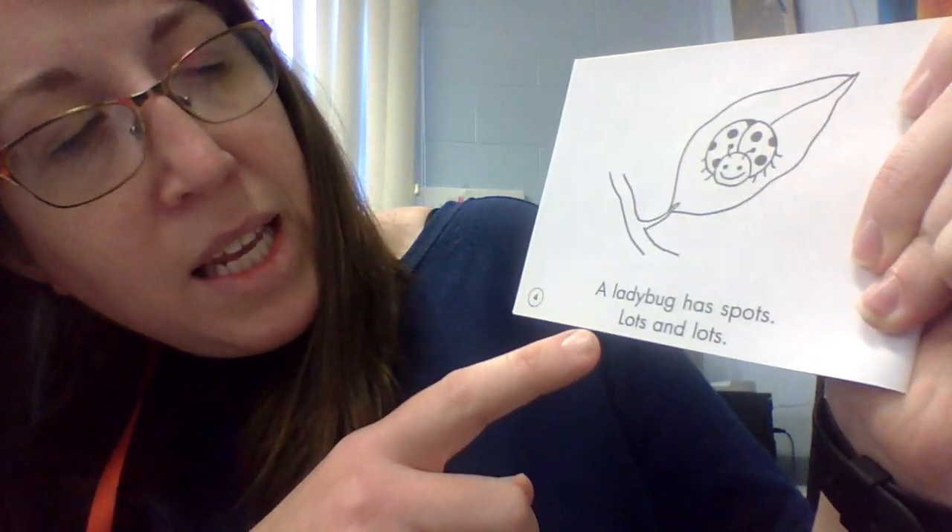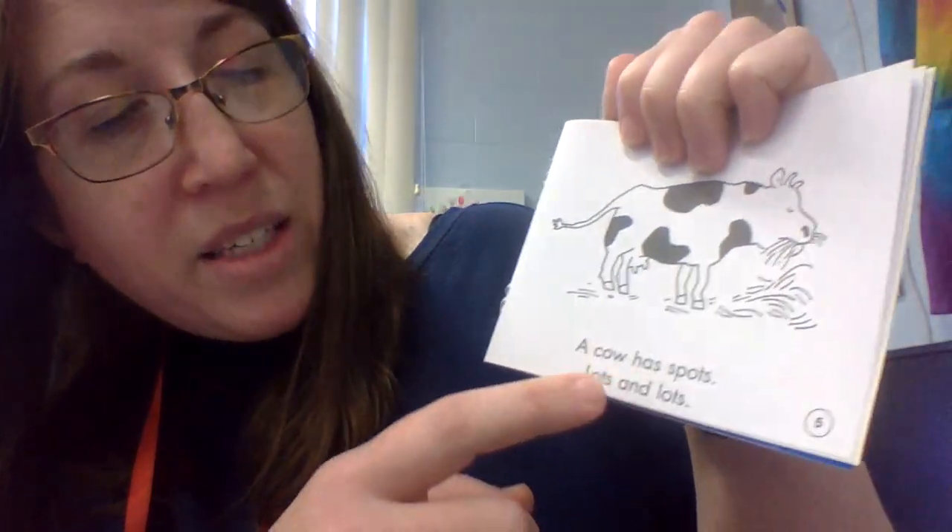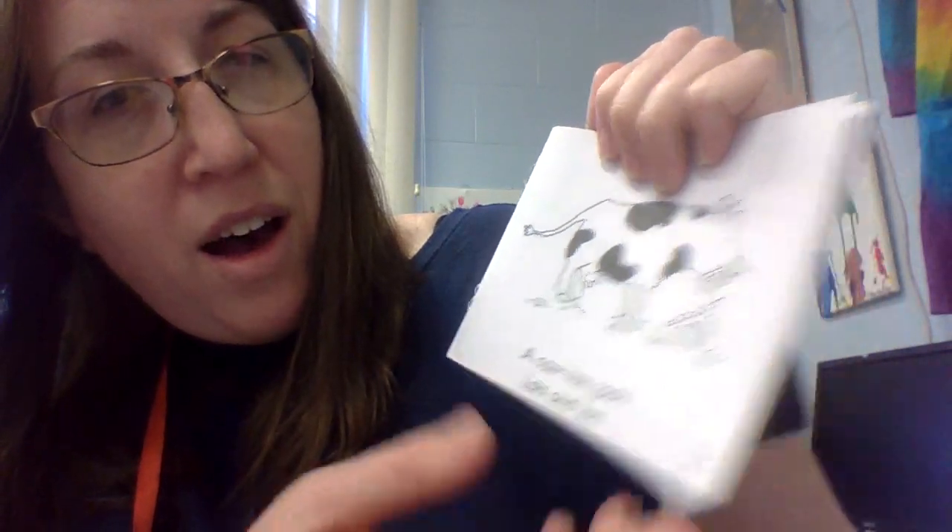A ladybug has spots — lots and lots. A cow has spots — lots and lots.